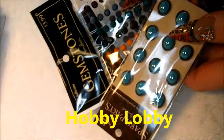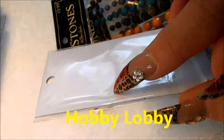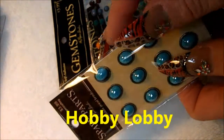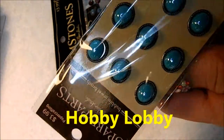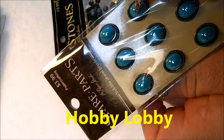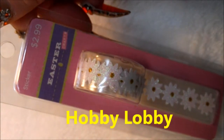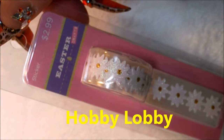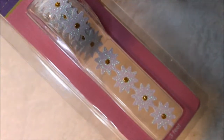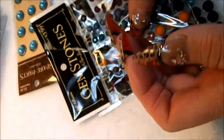Here we have Hobby Lobby. These are brads — they have the piece of wire in the back that you can just cut off. I thought these were gorgeous to go on nails and they're already kind of decorated around right there. I thought they would be beautiful on a nail. I love that color blue too. And this was half off because it was Easter. And these are little daisy stickers. You can cut them and put them on your nails.